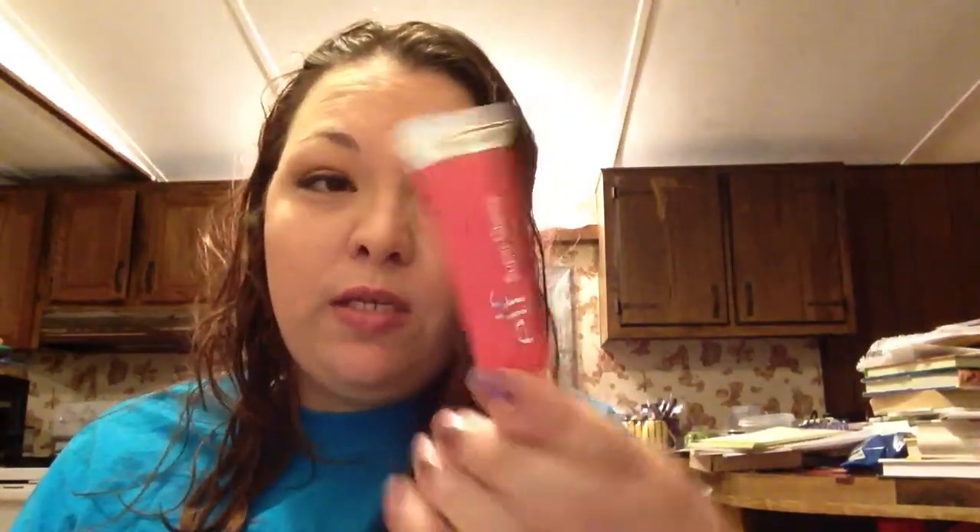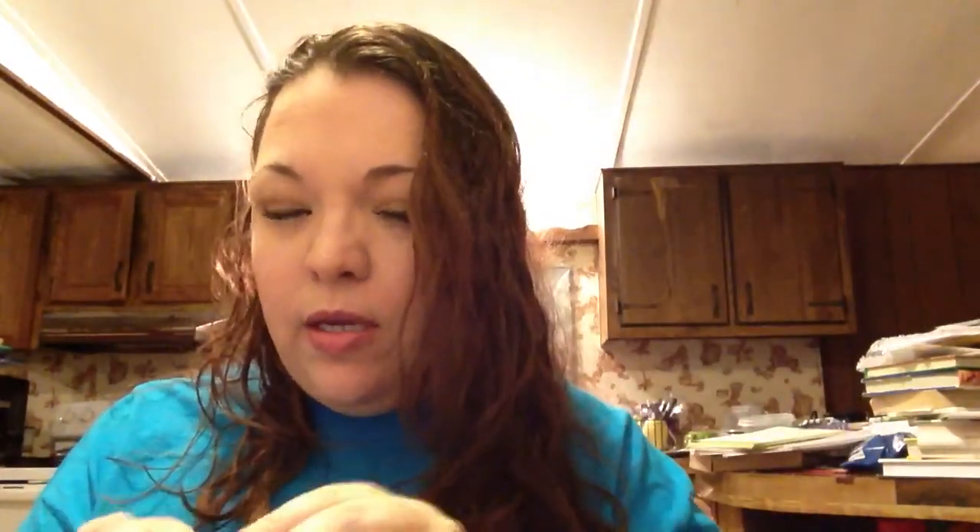Then the Wet n' Wild Perfect Pair in Perfect Plum — it's got a lip liner on one side and a lipstick on the other. And just two more things: two ELF Super Glossy Lip Shine glosses. This one I hauled for Christmas — Sugar Plum Fairy — and then this one is in Malt Shake. Yeah, looks like I got everything.